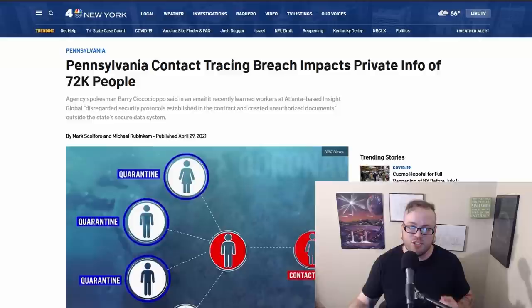On the topic of COVID, Pennsylvania's contact tracing app had a data breach that affected 72,000 people. Pennsylvania employed a third-party company called Insight Global to manage their contact tracing app. Employees are accused of being irresponsible regarding security protocols and creation of unauthorized documents. The leaked data for the 72,000 presumably Pennsylvania residents included sexual orientation, COVID exposure status, names, phone numbers, email addresses, genders, and ages.